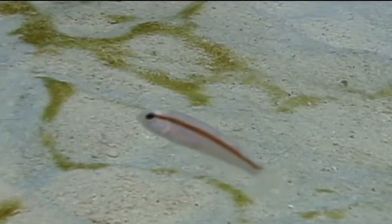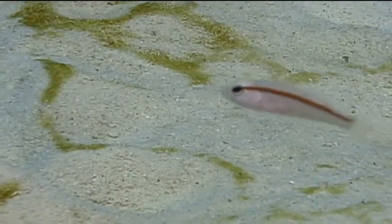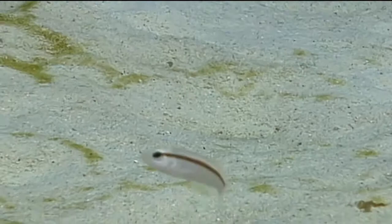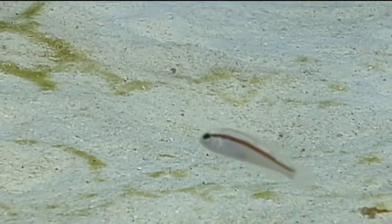Rosy razorfish are common in most parts of the tropical Americas, as far north as Bermuda. They generally live in colonies in sandy areas near reefs or seagrass beds. They tend to stay in shallower reef areas, generally in water shallower than 45 feet.